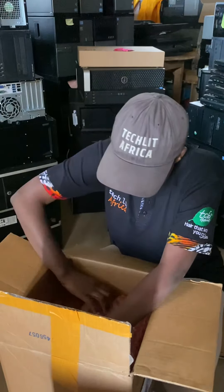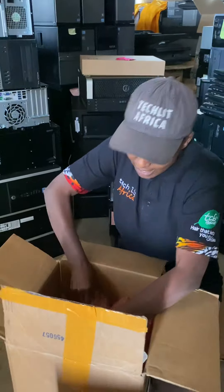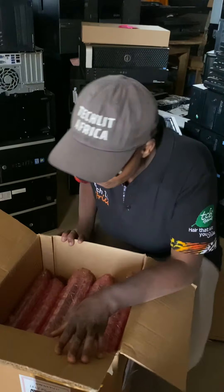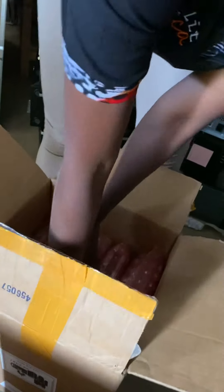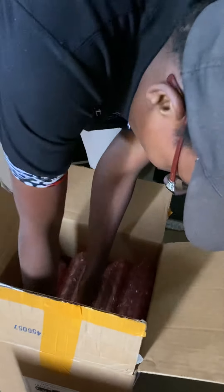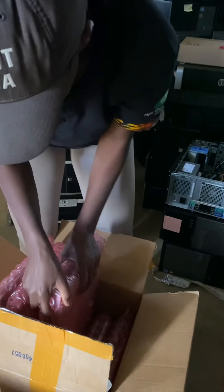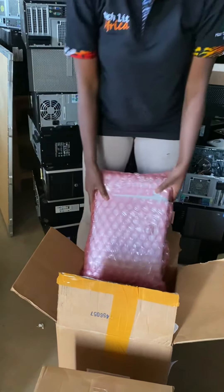For most of our donors, we actually get the packaging from ULine and ship it to them. When Greenhouse was getting ready, we went to ULine, ordered about six of these boxes and bubble wrap, and shipped it over to New York so they could pack it. Now we're here in Kenya on the other side seeing how good a job they did. Our kids love the bubble wrap, so we're going to save it for them.